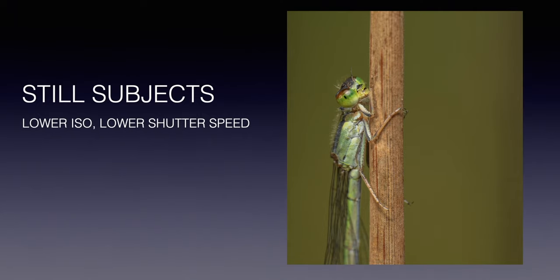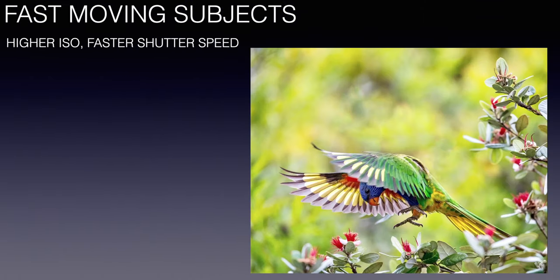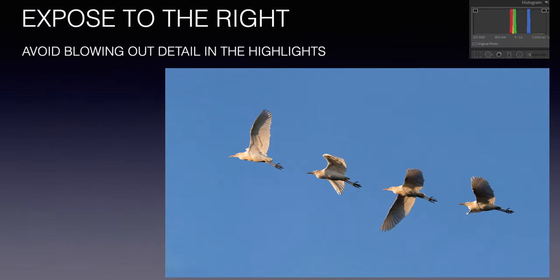Still subjects are the easiest to shoot because you can lower the shutter speed and ISO for maximum detail with the best signal-to-noise ratio. With fast-moving subjects such as this rainbow lorikeet that was about to land on the feijoa tree in our backyard, I had to use a shutter speed of 1/3200th of a second at ISO 3200. Exposing to the right is extremely important especially with subjects like this great egret — you wouldn't want those beautiful white feathers blown out because you wouldn't be able to recover any detail in post.